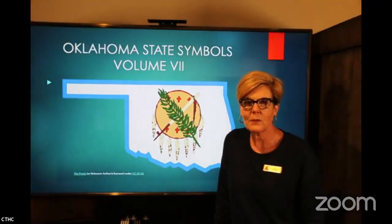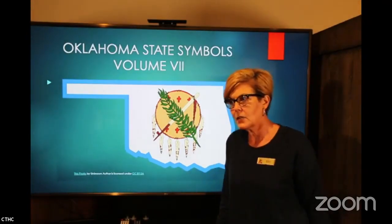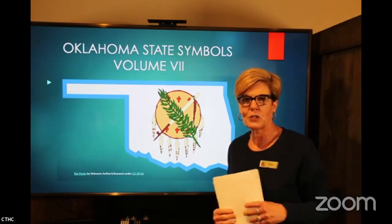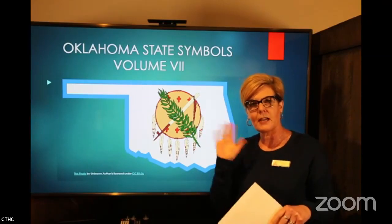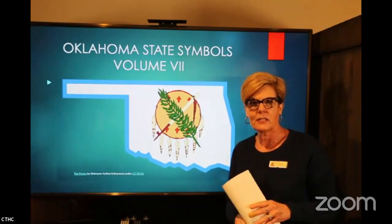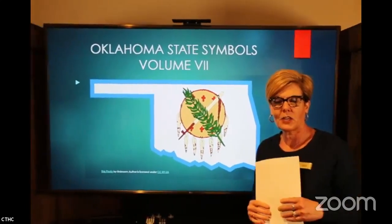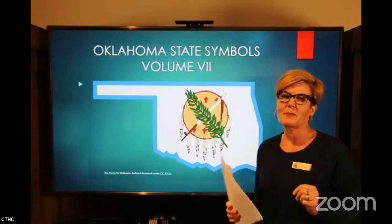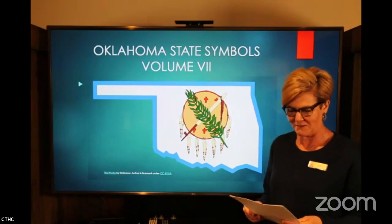We're in our classroom studio today and we're going to talk about Oklahoma State Symbols Volume 7. Can you believe we have seven volumes and we're not even finished yet? You may notice I'm here by myself today. My partner in crime, Miss Mary, is not available, but I miss her. So today I did a little bit of an alliteration — we're going to talk about the state flower, fish, fossil, and folk song.